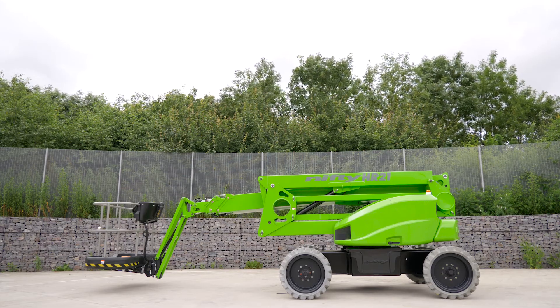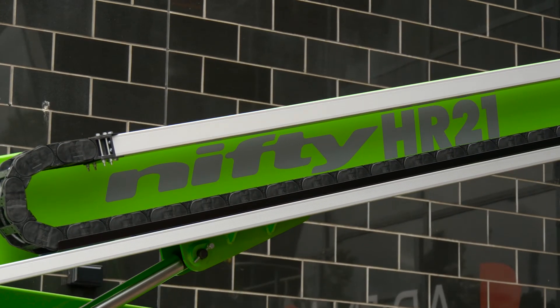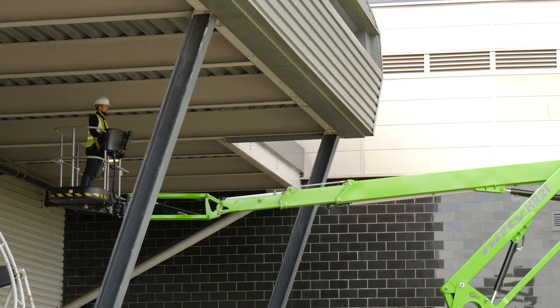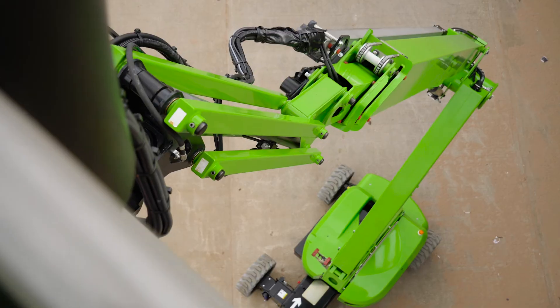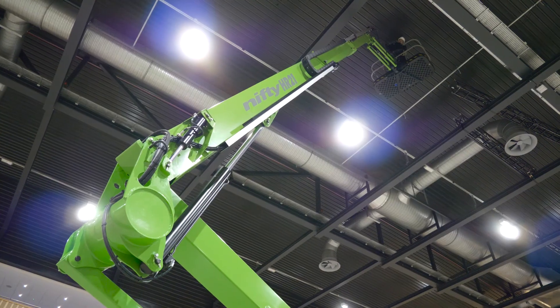That's the Height Rider 21E — effortlessly blending innovation, economy and safety with environmentally conscious performance. It represents the pinnacle of powered access technology and the template for future work platform design.